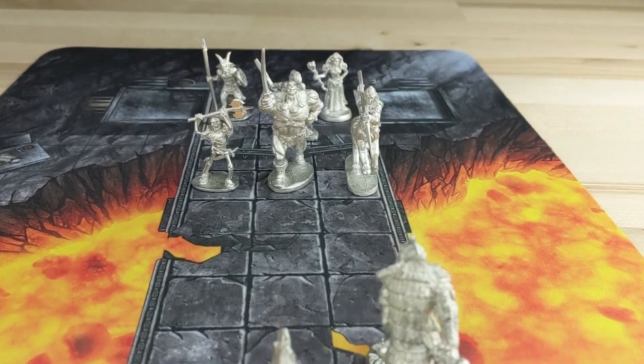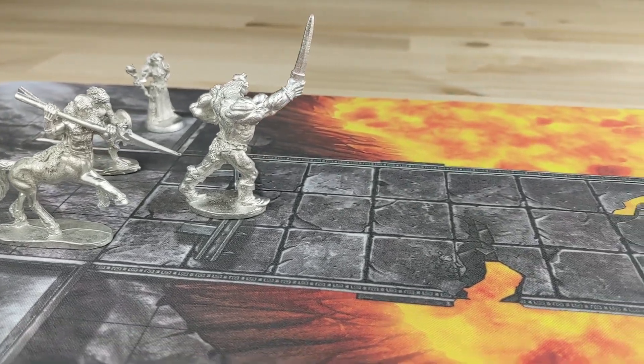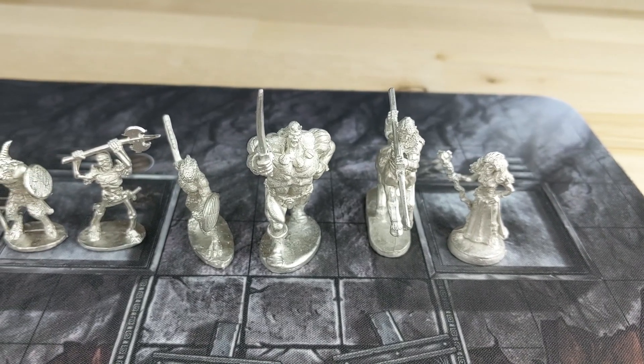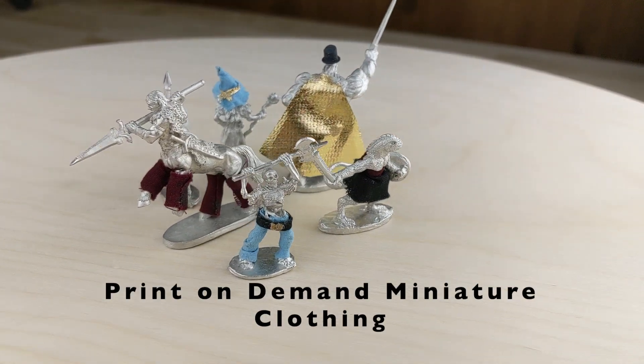Miniatures, thematic pieces that are vital to board games and RPGs. At the Game Crafter we love miniatures and we wanted to use our print-on-demand technology to make them even cooler. How is that possible you ask? Introducing our new print-on-demand miniature clothing.